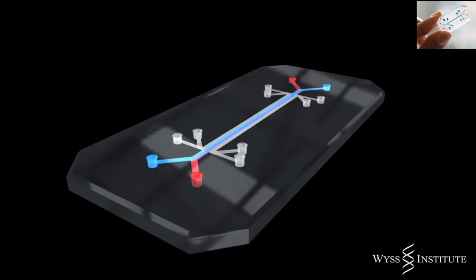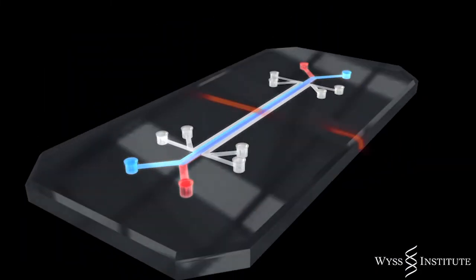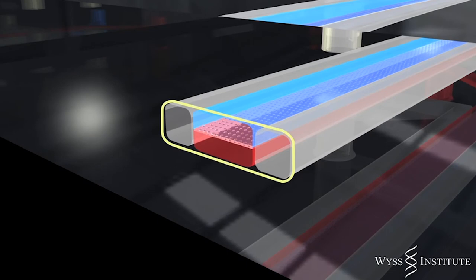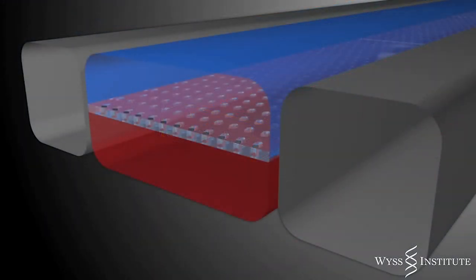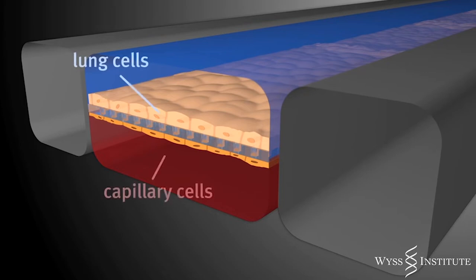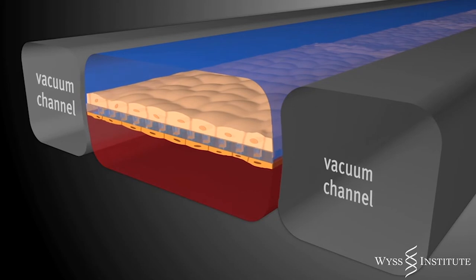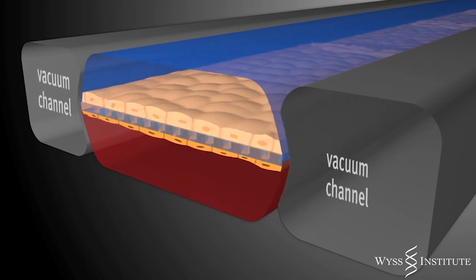We set out to develop a device that could replace animal testing to accelerate drug development. The device, which I actually have in my pocket, is the size of a computer memory stick — made out of clear, flexible rubber. If you cut it in half, you'll see three hollow channels. The middle channel is split horizontally by a thin flexible membrane with pores in it, coated with anchoring molecules so that cells adhere. To make a lung air sac, we put human lung cells on top and human blood vessel cells on the bottom, recreating the alveolar-capillary interface.